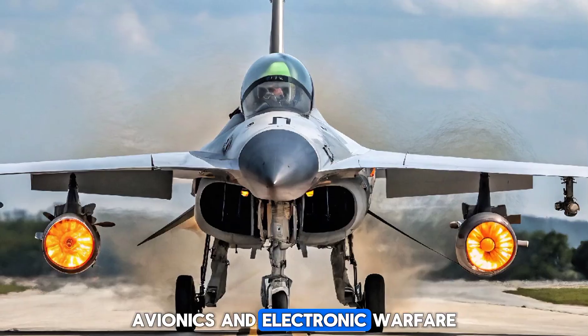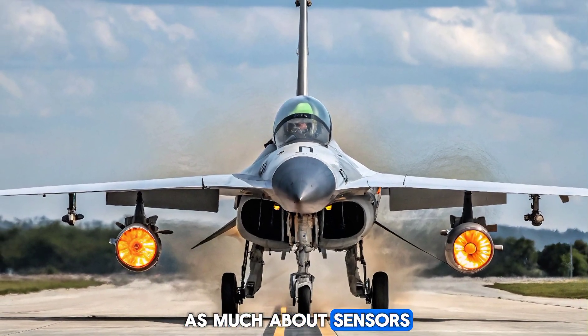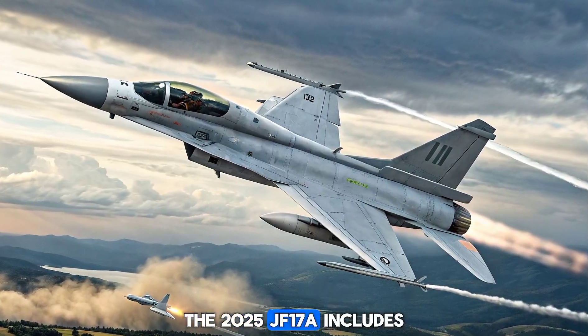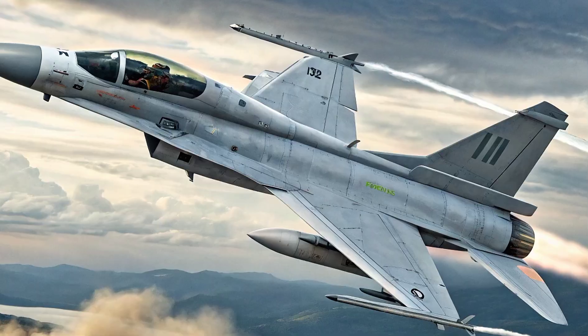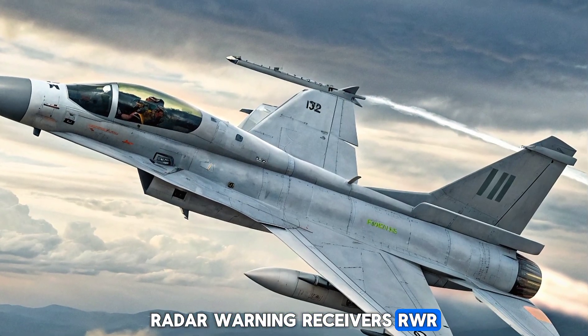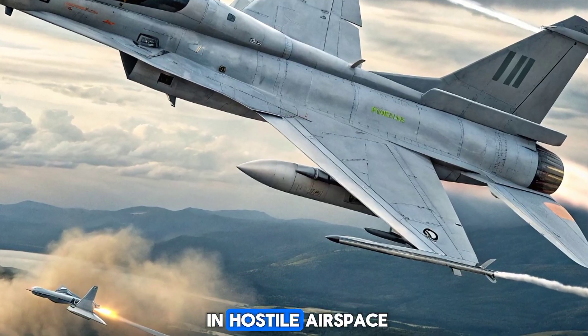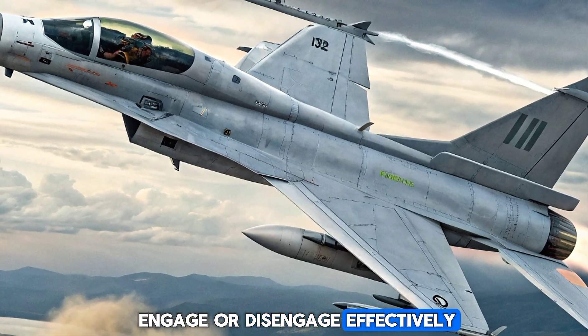Avionics and Electronic Warfare. Modern air combat is as much about sensors and jamming as it is about firepower. The 2025 JF-17A includes a robust electronic warfare suite, radar warning receivers (RWR), and infrared countermeasures. These additions increase survivability in hostile airspace and allow pilots to engage or disengage effectively.